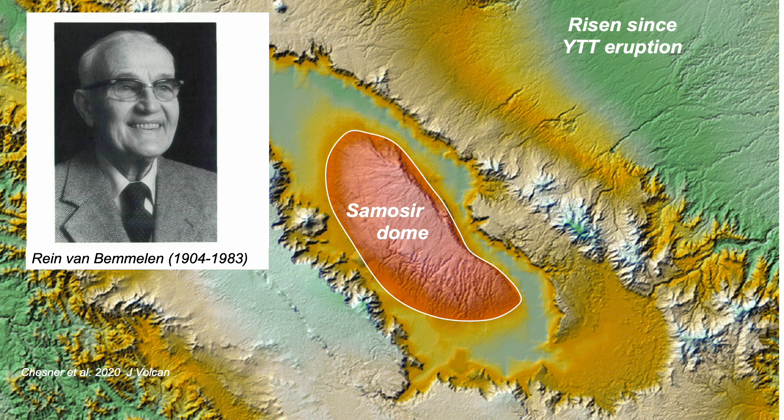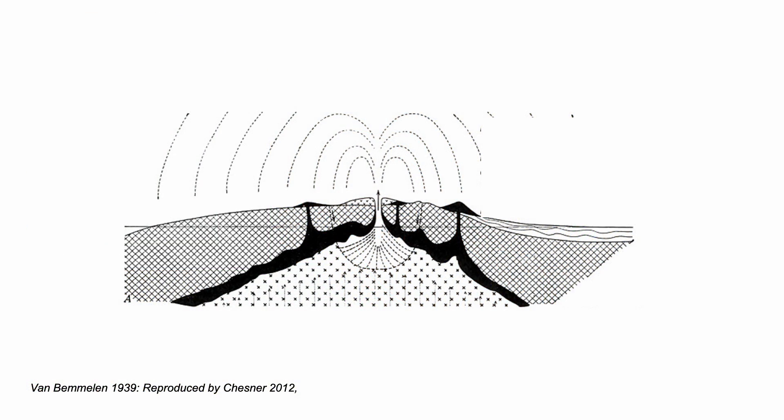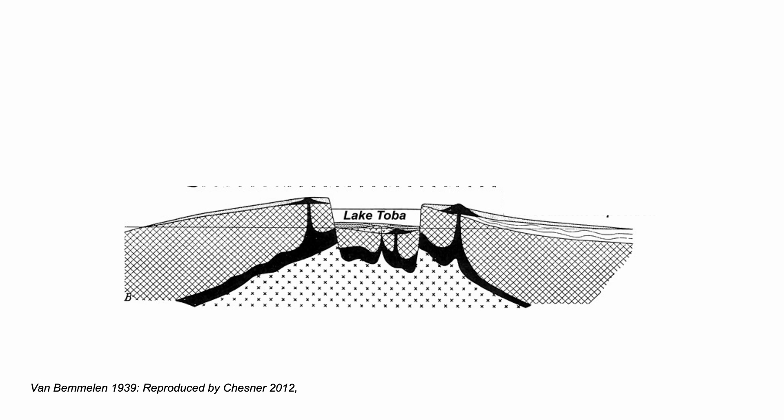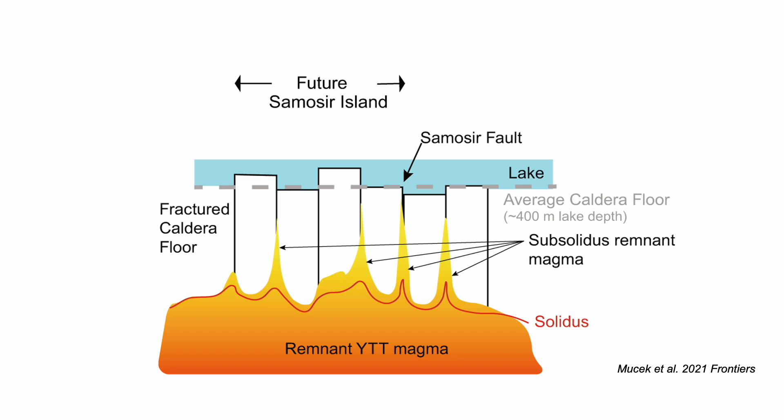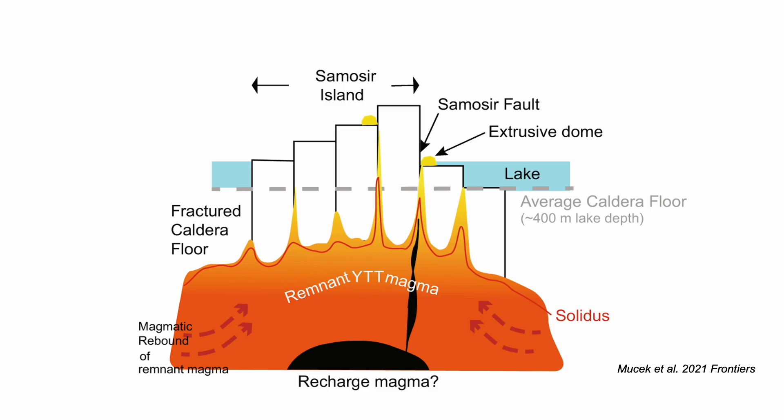Introducing Rein von Bemelen, a Dutch geologist who worked in Indonesia in the 1930s. These are his diagrams that show his interpretation of the structural evolution of the caldera — from eruption to subsidence as the magma chamber evacuates partially, and then resurgence, a slight reinflation which reactivates faults in the caldera floor. A more recent and perhaps less elegant representation shows the faulting during magma recharge.